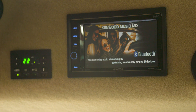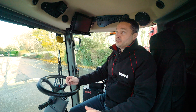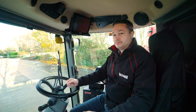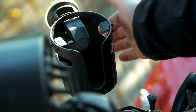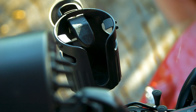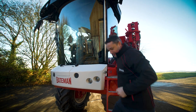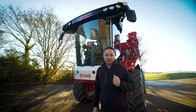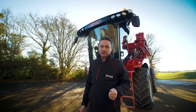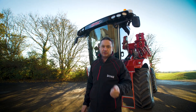DAB radios are also standard fitment in all our cabs, with the option of going to Apple CarPlay or Android Auto as an option. Cup holders are now standard fitment on all Bateman sprayers. If you're looking for a sprayer that's reliable, easy to maintain, and backed up by a team of specialists whilst giving you the lowest cost of ownership, come and talk to us about driving your spraying costs down.